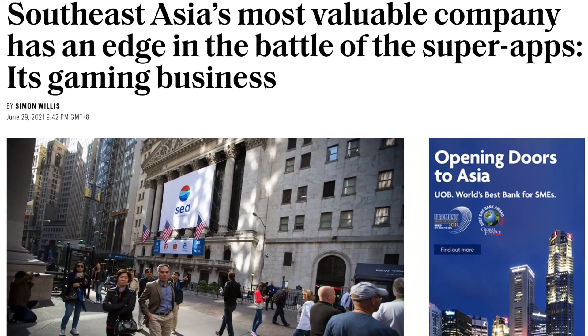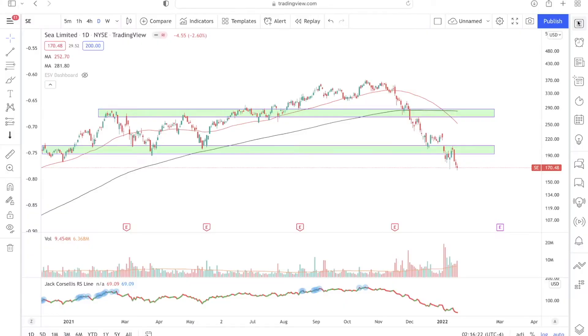It is one of Southeast Asia's fastest growing companies. So should you buy Sea Limited or should you sell the stock? In this Sea Limited stock analysis video, I'll be first sharing with you my fundamental analysis of Sea Limited as a company, and then take a look at its technicals.